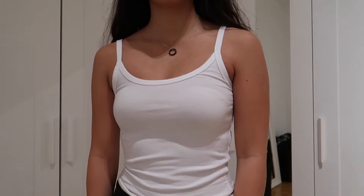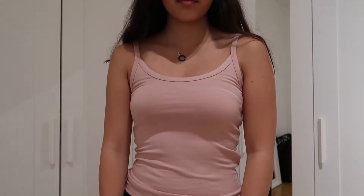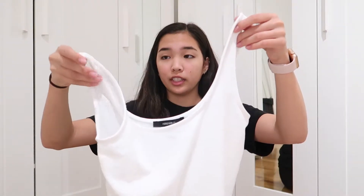I got a white one, which is exactly the same but in white, and then I got one in pink because I really like that color — I've been really into it lately. I also got another white tank top; this one's slightly different, it's a bit cropped and the straps are thicker. That's it for Forever 21.